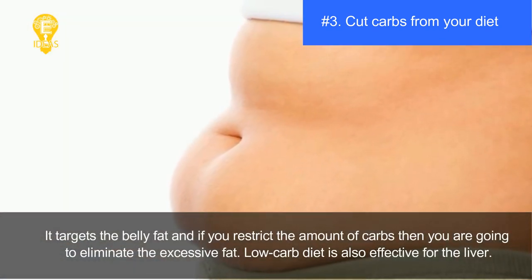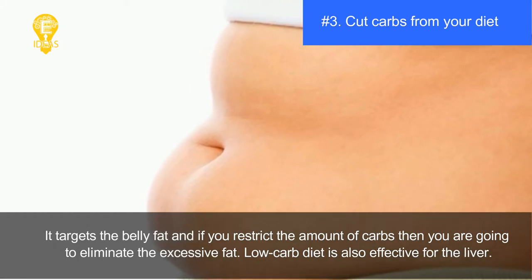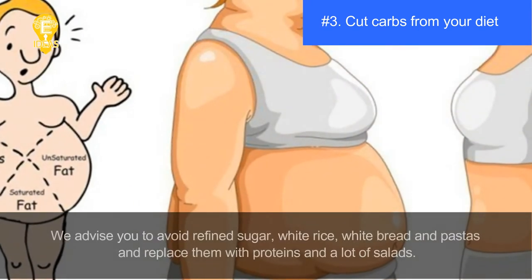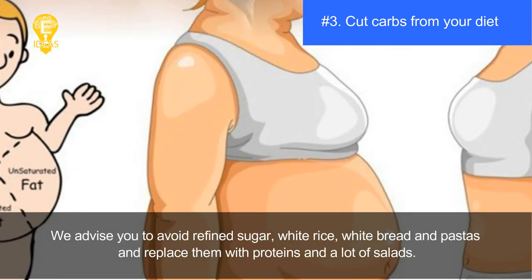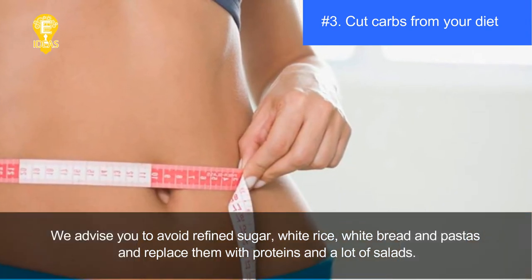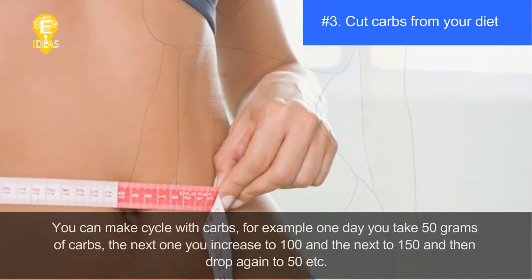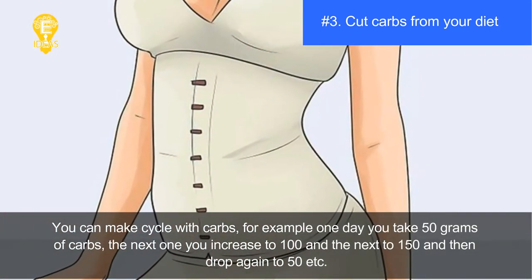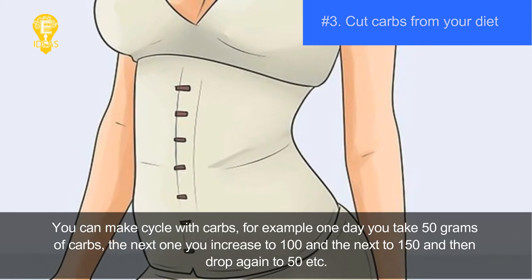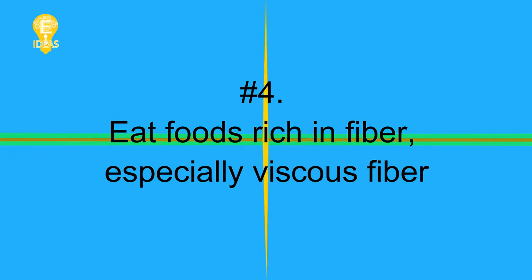If you restrict the amount of carbs, you will eliminate excessive fat. A low-carb diet is also effective for the liver. We advise you to avoid refined sugar, white rice, white bread, and pasta, and replace them with proteins and salads. You can also cycle your carbs — for example, 50 grams one day, 100 the next, then 150, then drop back to 50.